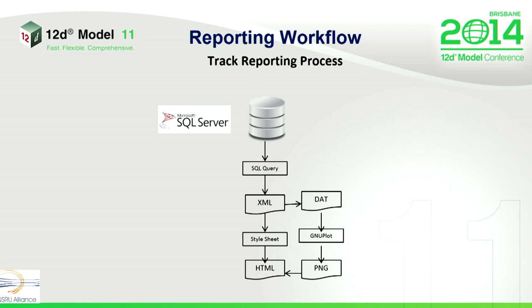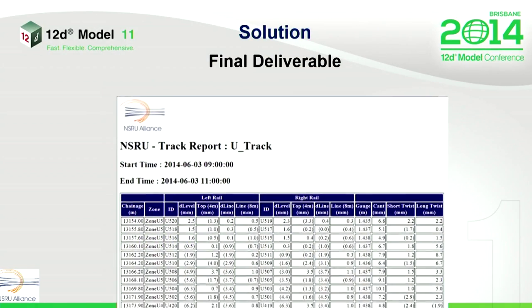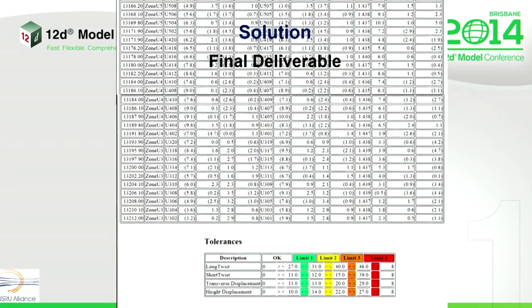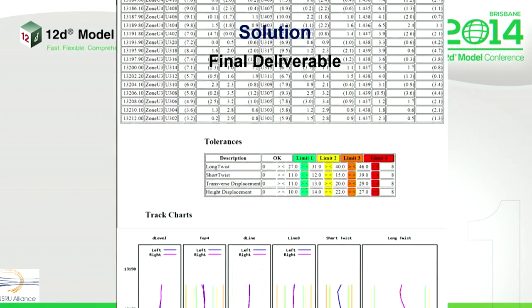Reporting process. The SQL query does all the hard work. It takes the data out of the database and produces an XML file. That XML file is run through a stylesheet to produce our HTML file. During the process, we've got a clever way to produce a graphical format. The data is then run through a free piece of software called GNUplot, which gives us a picture we can attach to an HTML report. Here's our solution — the final deliverable we came up with, which is produced every hour across all three tracks. Numerical format of all of our measurements, with our tolerances and our graphical formats.